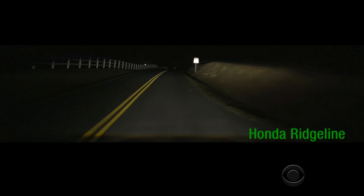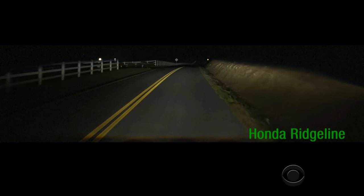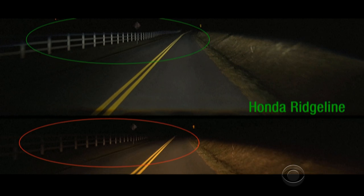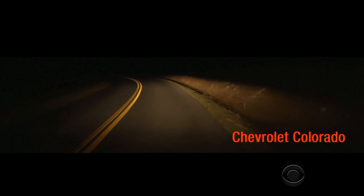Researchers at the Insurance Institute for Highway Safety say this is the type of headlight every car should have. Potential obstacles and the fence are clearly visible. Now look below — you can barely see them. And this is the view many drivers get from their headlights.